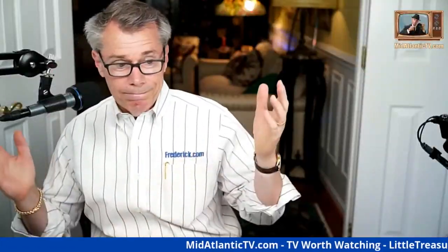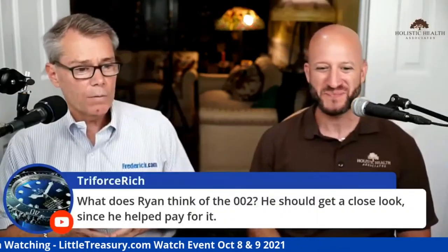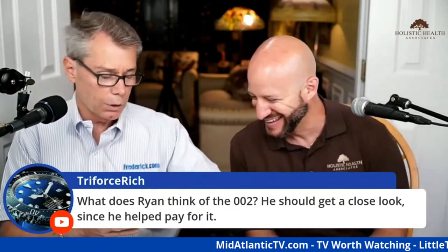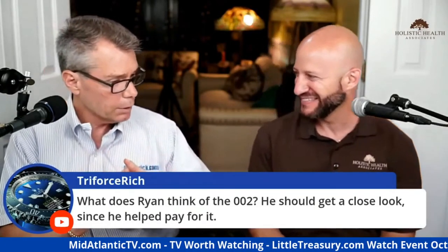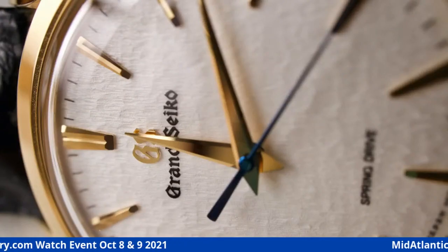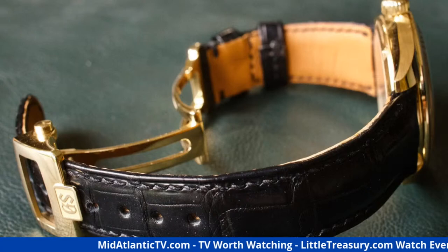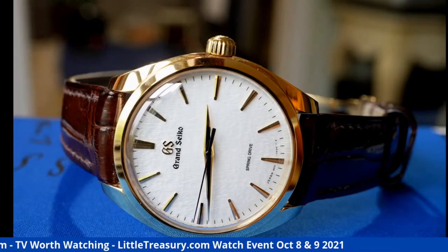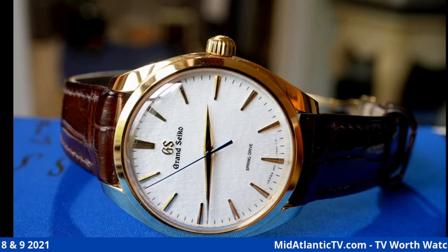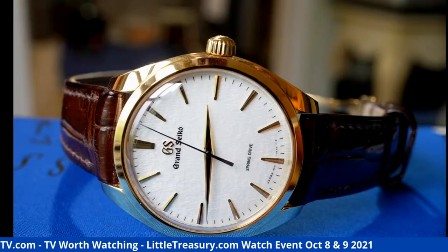Look how this young lady reacted when she saw the SBGY002: 'This is amazing — it's beautiful, wow, this is really pretty.' This is the SBGY002 Grand Seiko. Grand Seiko is their high-end line that competes with Rolex. Steve at Little Treasury Jewelers in Gambles, Maryland is where this came from — he's a destination jeweler. She noticed: 'See how the second hand doesn't click, it just moves around.' It's called the Spring Drive — there's no battery, just a spring that releases energy and drives the second hand like that.